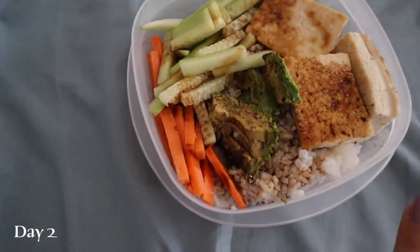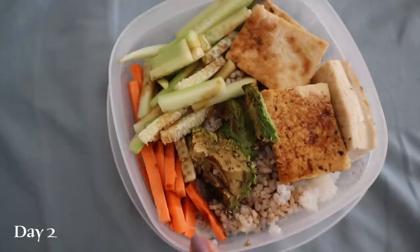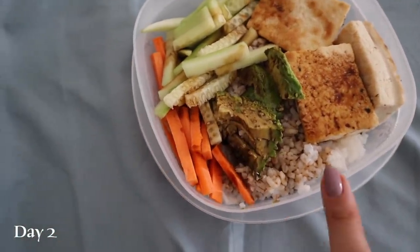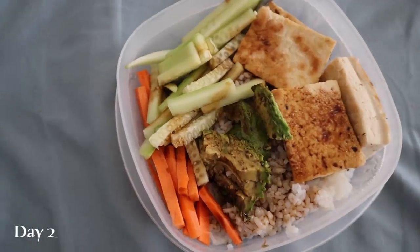Another day, another sushi bowl. It looks really dark because I have the tamari on it, but this is some tofu, cucumber, carrot, avocado, and rice. I forgot to put kimchi — I'm going to go get kimchi and put that on there too, but this is going to be my lunch.